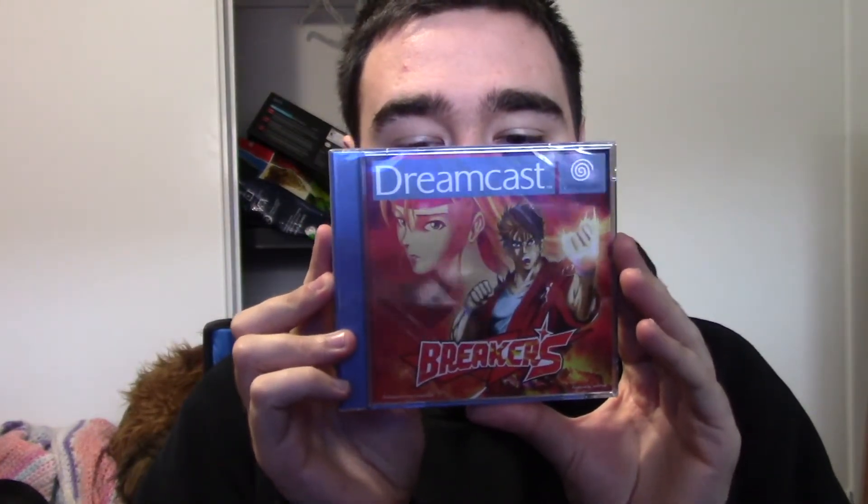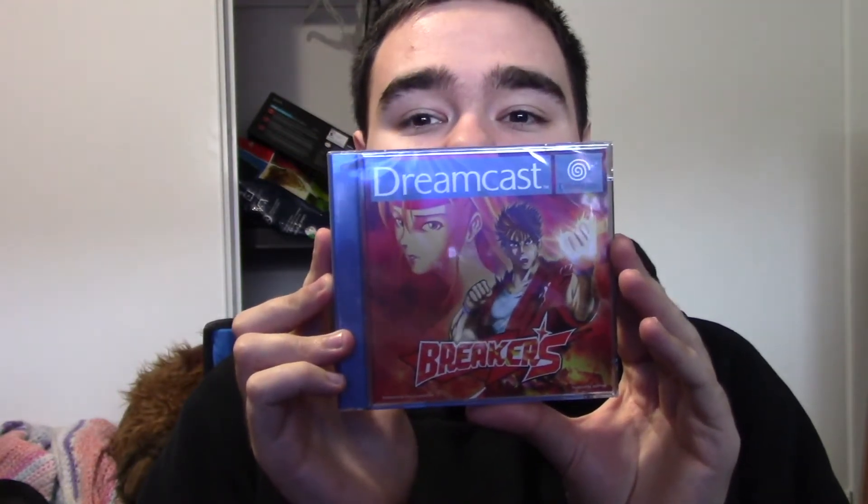Last but not least, this is Breakers for the Sega Dreamcast. This is a port of a Neo Geo fighting game — well, correction, it's not a port; they're using a custom Neo Geo emulator, but I heard the results are pretty damn good. It just came out and I had to get this. The game looks good and I can't wait to try it.